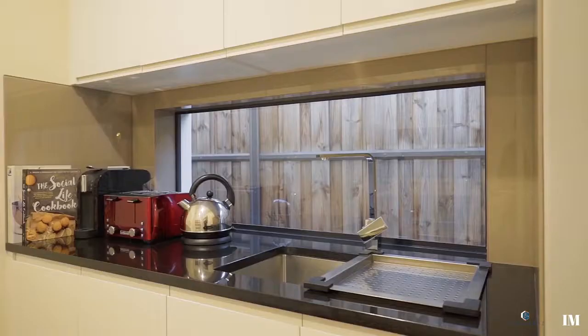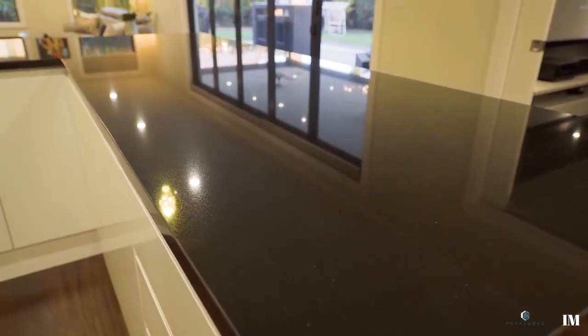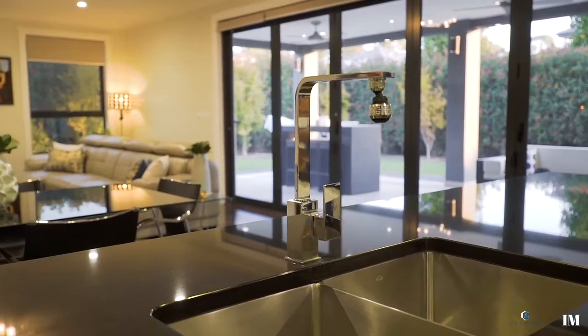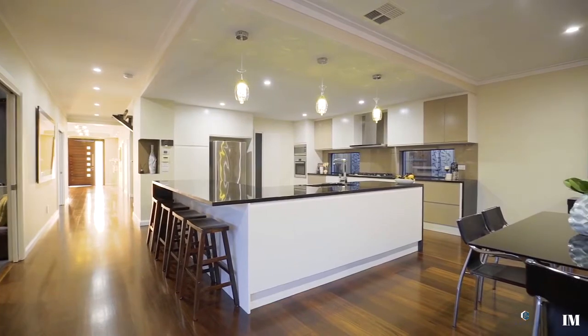There's European style integrated appliances with solid granite bench top, a six burner gas cooktop including wok, a walk-in pantry that doubles as a butler's kitchen, and an accentuated breakfast bar which is long enough to accommodate the whole family.